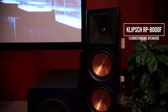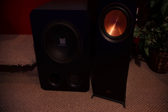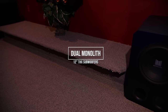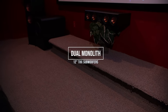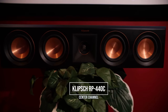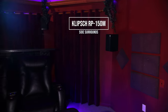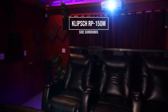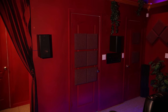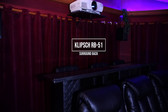Up front for the main speakers, we've got the Klipsch RP8000F floor standing speakers. We've got a pair of monolith 12-inch subwoofers. The center channel is a Klipsch RP440C center channel. For side surrounds, we have four Klipsch RP150 bookshelf speakers — these are both wired in parallel. And for surround back, we've got a pair of the Klipsch RB51 bookshelf speakers.